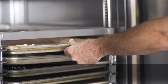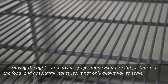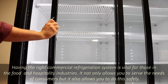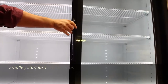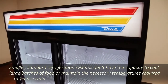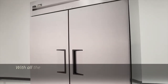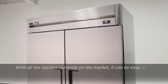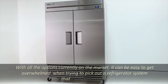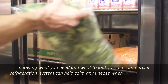Having the right commercial refrigeration system is vital for those in the food and hospitality industries. It not only allows you to serve the needs of consumers but it also allows you to do this safely. Smaller, standard refrigeration systems don't have the capacity to cool large batches of food or maintain the necessary temperatures required to keep certain foods and beverages at a safe storage temperature. With all the options currently on the market, it can be easy to get overwhelmed when trying to pick out a refrigerator system that meets your needs. Knowing what you need and what to look for in a commercial refrigeration system can help calm any unease when looking through your options.